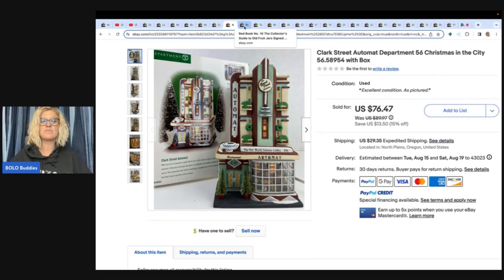This is a Clark Street Automat Department 56 Christmas in the City with box. She got this at an estate sale for seventeen fifty and sold it for seventy-six forty-seven. Department 56 is one item Terry is known for selling. She loves it, she knows what to buy, she will pay a decent amount for it but she knows how much she can flip it for. You get to know certain categories, and this is one of her specialties.